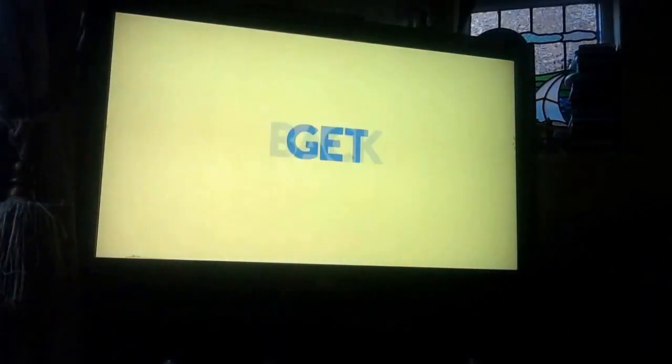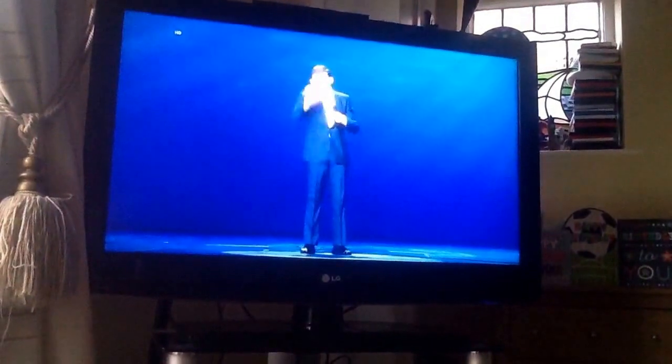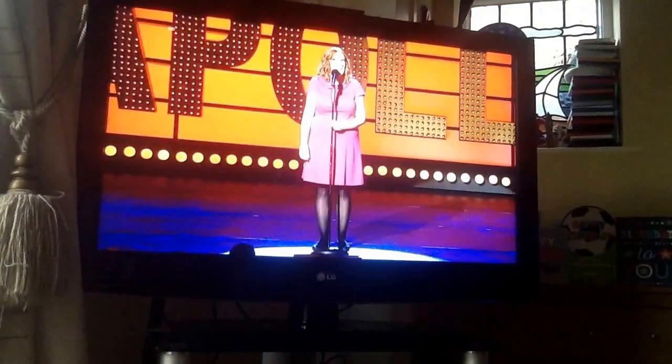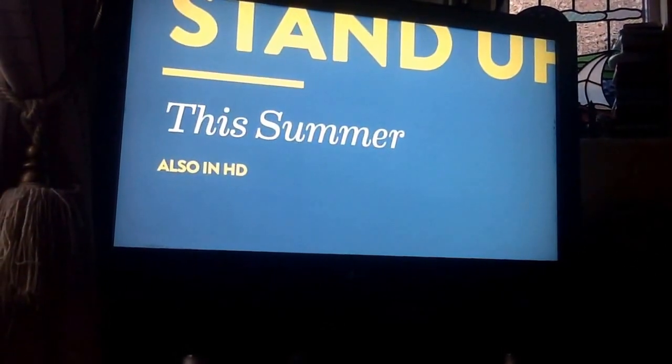Are you beach body ready? No! Then get back inside, you heinous beast. And let Comedy Central take your mind off that revolting body. I responded in quite a peculiar way to the heat. Down there gets what I would call claggy. Summer of stand-up, this summer on Comedy Central.